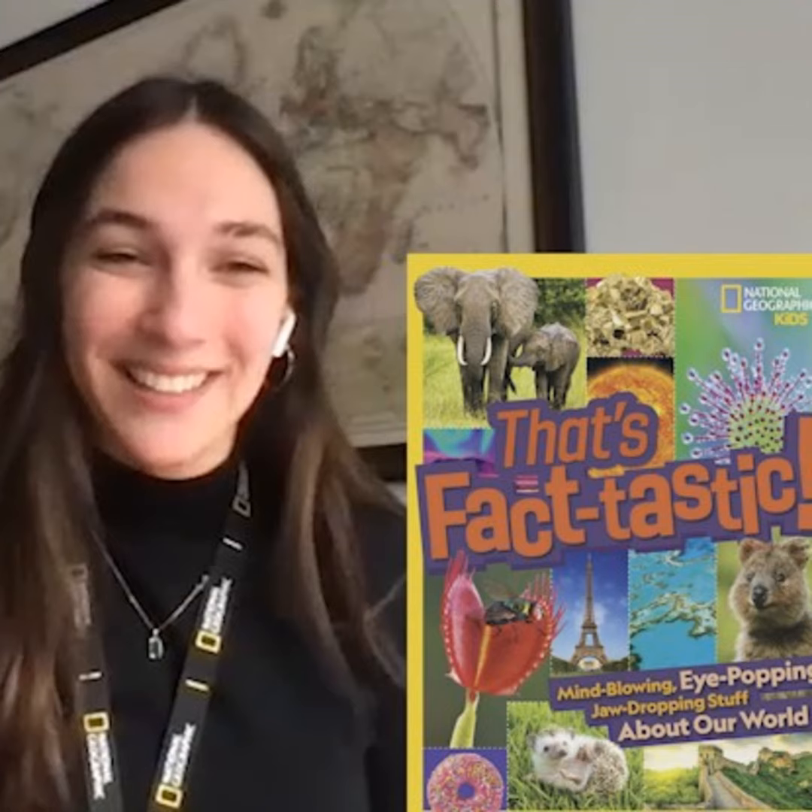Is there a site people can go to for more information about this book? You've got lots of other titles too. Absolutely — you can find this book wherever books are sold. Check out your local bookstores, or find it online. We have tons of other exciting titles that make great gifts as well. Congratulations on the work you're doing here, Emily Fago. Thanks for spending time with us. Thank you so much for having me.